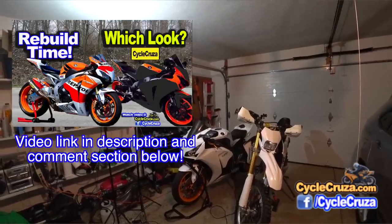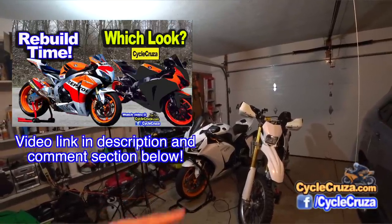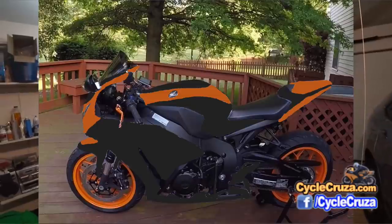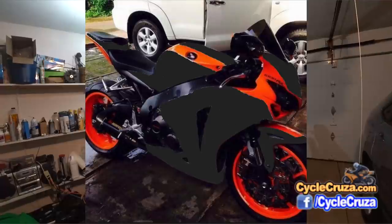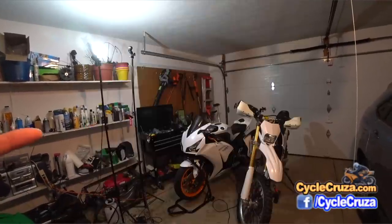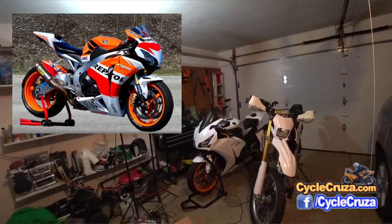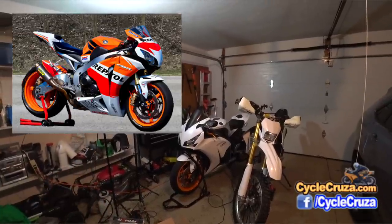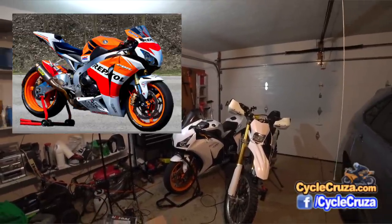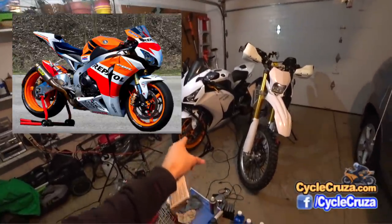If you didn't see my previous video, go check it out — I talked about putting on some custom fairings on this bike, custom painted. I even made a design and everything and wanted to get your feedback. Thank you very much for your feedback. I also gave a choice to go with Repsol fairings, and I decided to go with the Repsol fairings. It is the older design Repsol fairings that they're going to replicate. I think that Repsol edition looks so much better — it looks really cool. It has a little bit more white in it and it's gonna look awesome especially with these Repsol wheels.